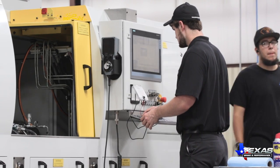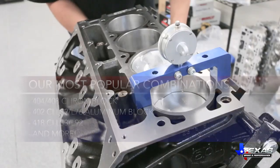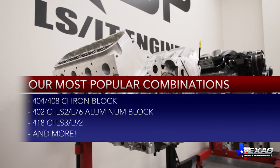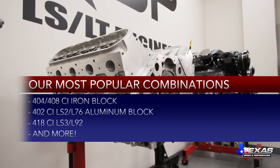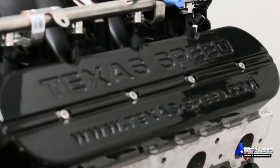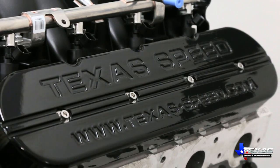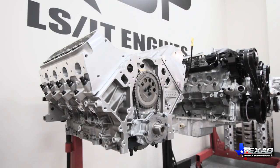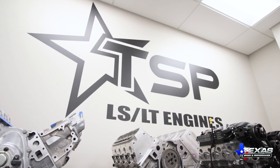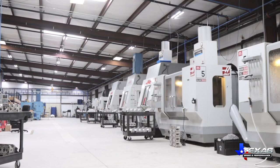These talented and dedicated professionals produce more than 25 different types of in-stock LS short blocks, as well as build-to-order custom configurations. Our vast inventory means that most customers get custom-built quality without the custom-built wait, and even non-stock orders can be completed and ready to ship in as little as 48 hours through our optional expedited service.